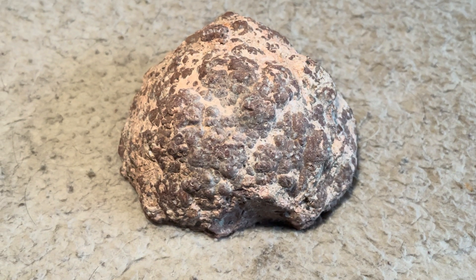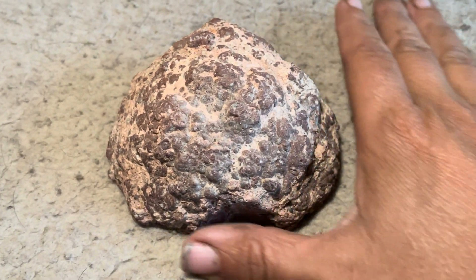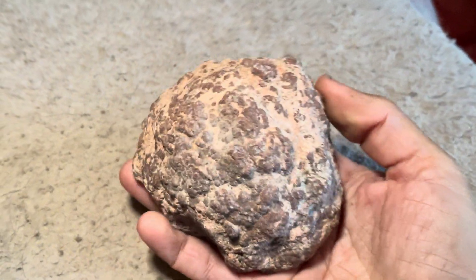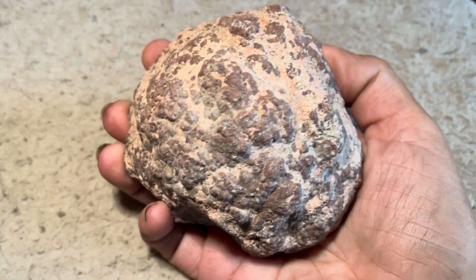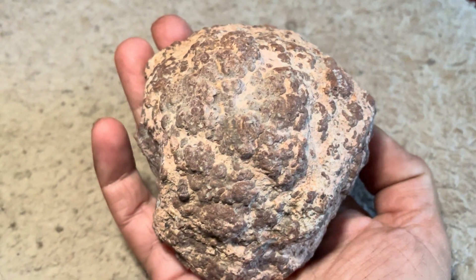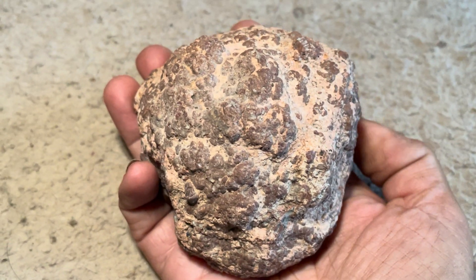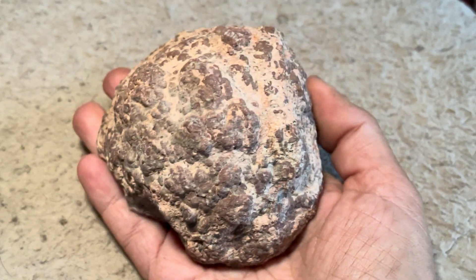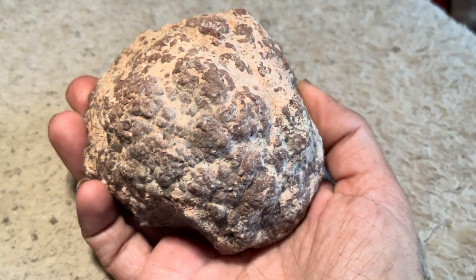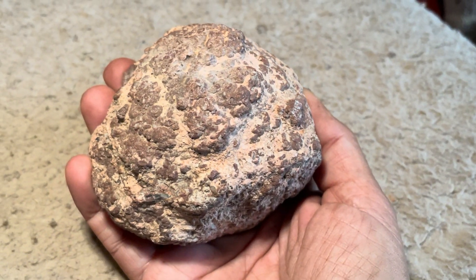Hey everybody, welcome back to Let's Go Geo. I'm just relaxing at camp and it is time for a Featured Friday. So this is what I have for us today — this kind of roundish looking rock. Yes, it is a rock, and you might even be thinking it's kind of an ugly rock. Featured Fridays are where I show you a specimen and give you a challenge. Normally it's to guess what it is.